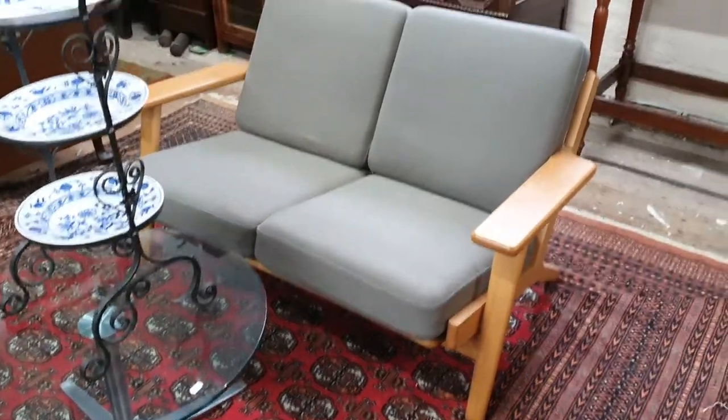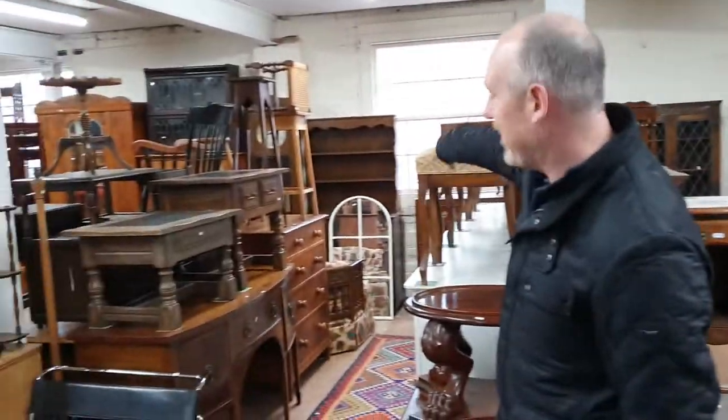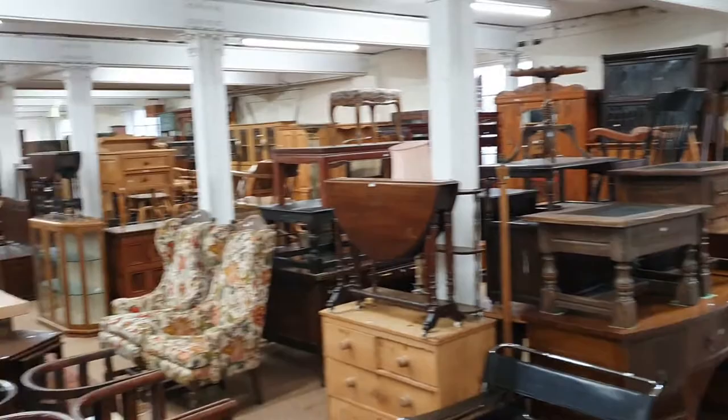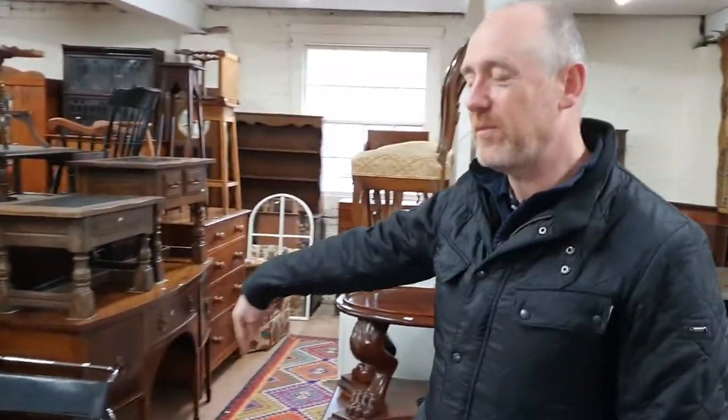There are more clocks, and the furniture goes on and winds around up here. Then in the lower ground floor, in the basement, there's another selection of furniture and lots more things down there — lots of garden ornaments and furniture, and another two or three hundred lots down there.